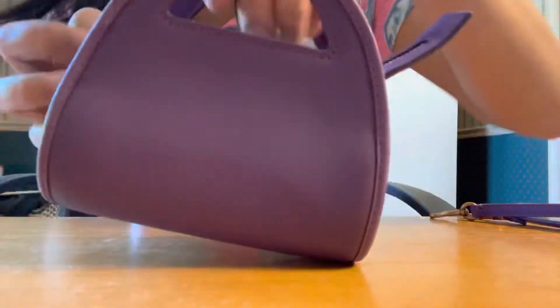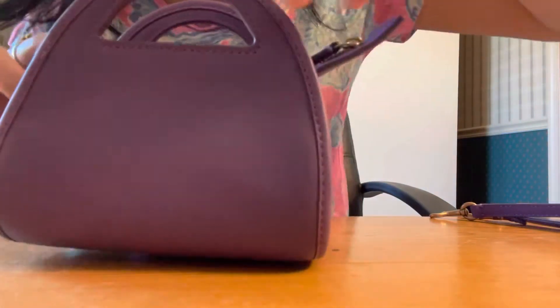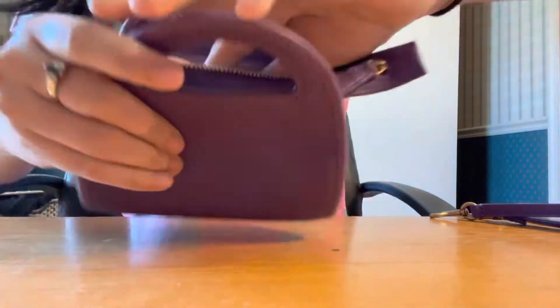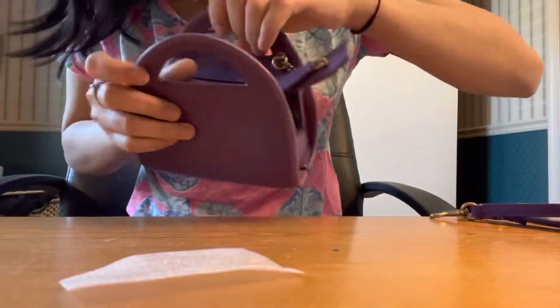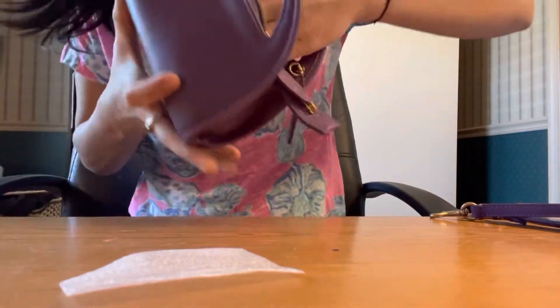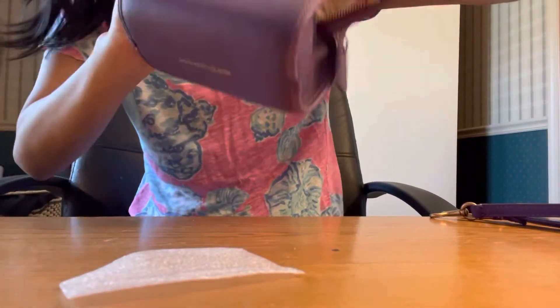Let's open it. Oh wow! It still has the packaging — still in packaging. It has a tiny card slot in here, maybe for a credit card, but it's super tiny.